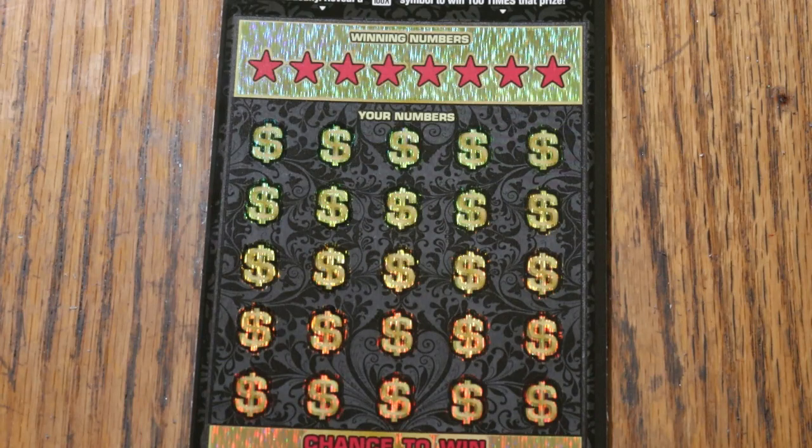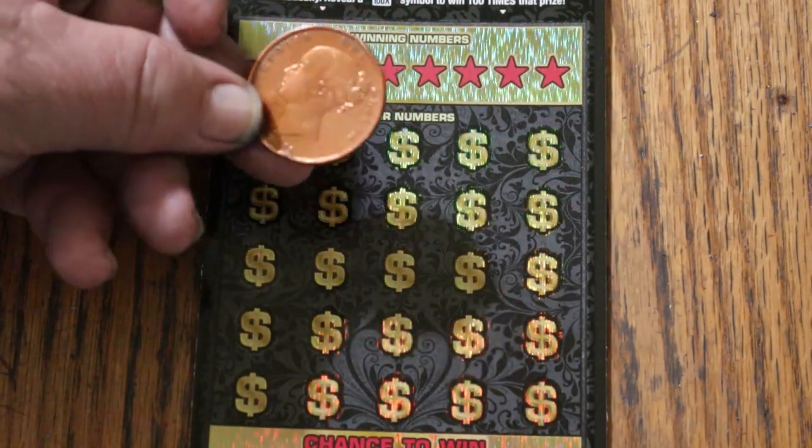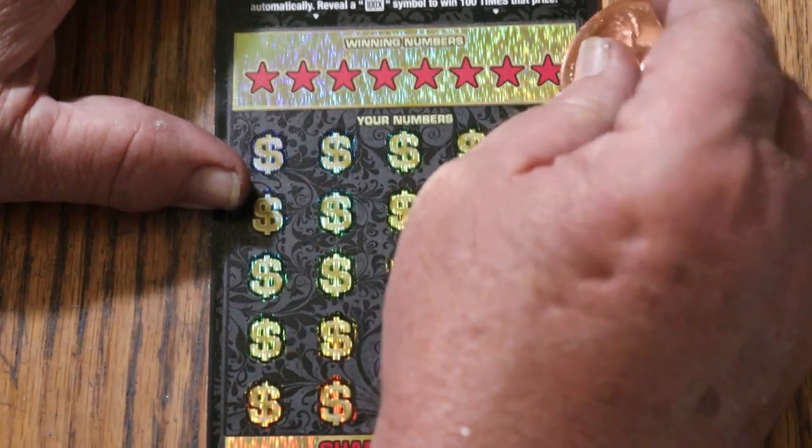I think today we're going to do something different. We're going to use my 118.54 Queen Victoria penny. Yeah, that big coin is a penny.